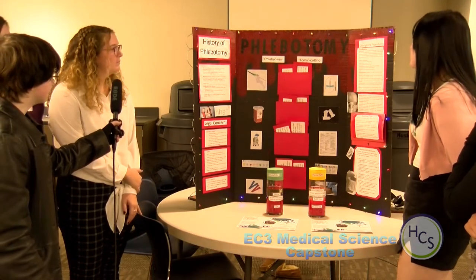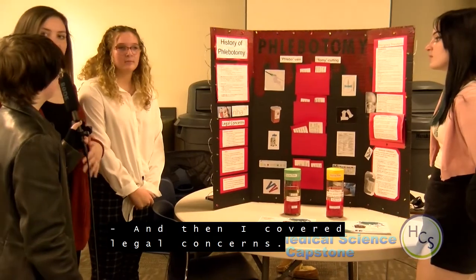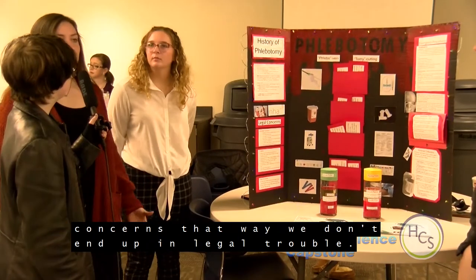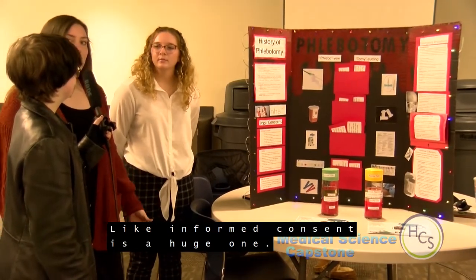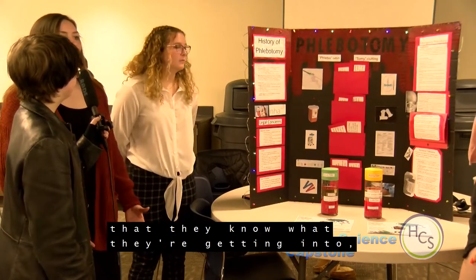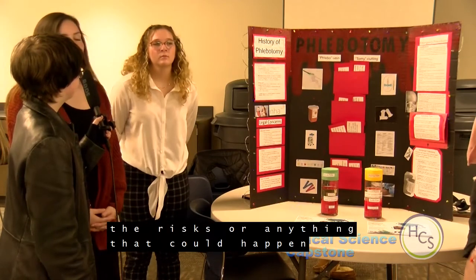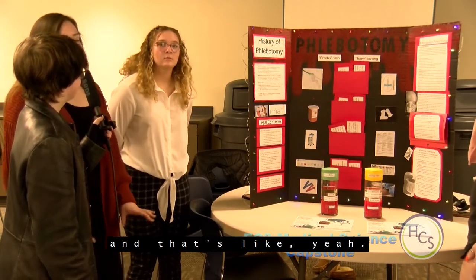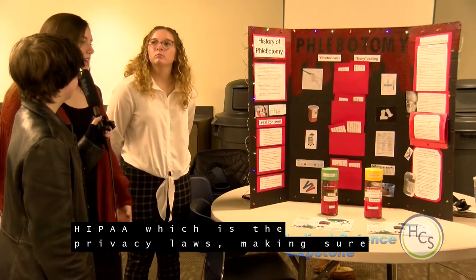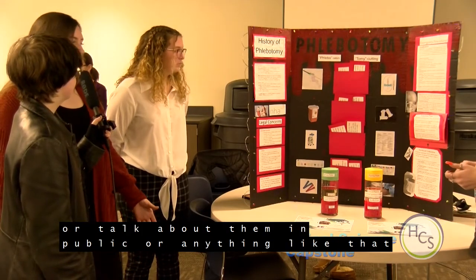I covered the legal concerns — we want to make sure we follow all legal requirements so we don't end up in legal trouble. Informed consent is a huge one: you want to make sure you have the patient's consent and that they know what you're going to do, the risks, and anything that can happen. You also want to follow HIPAA, which is the privacy law — making sure you don't expose patient information or talk about patients in public.